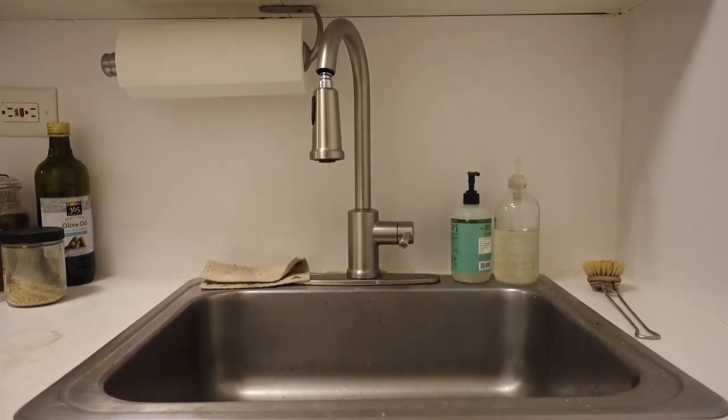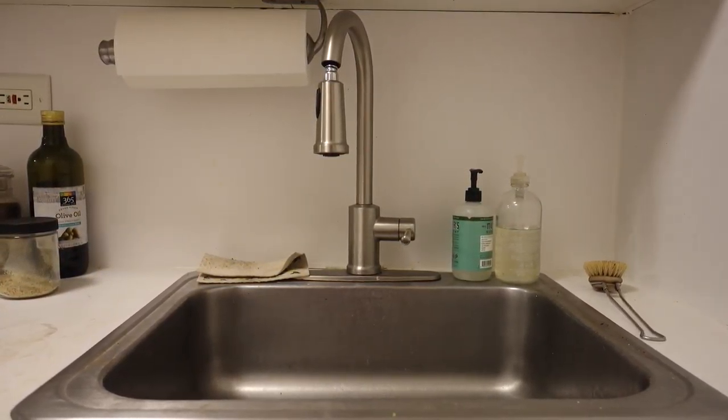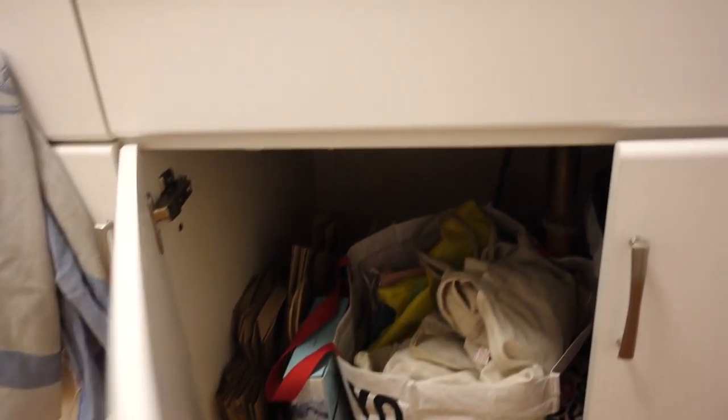That huge wooden cutting board is secondhand, the tea kettle was secondhand, and the cast iron skillet I found at the bottom of my apartment when some people were moving out and left it. One thing that's a little tough about this kitchen is the surfaces stain a little bit easily — I've used soap, I've tried vinegar. If you have any suggestions, please send them my way. On the rare occasion I do wash dishes by hand, I have some bulk soap from Precycle and a wooden dish brush. Underneath all of this is where I store my reusable cloth bags and dishwasher powder.